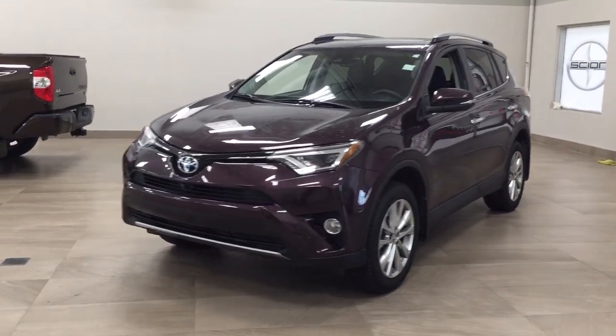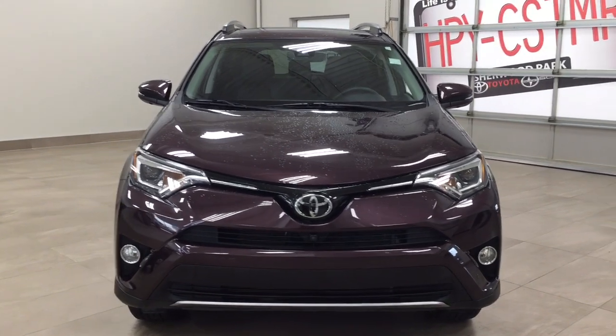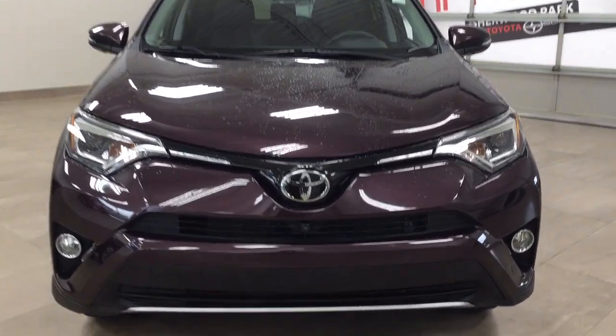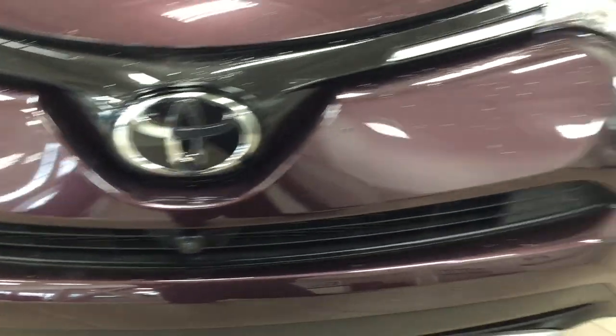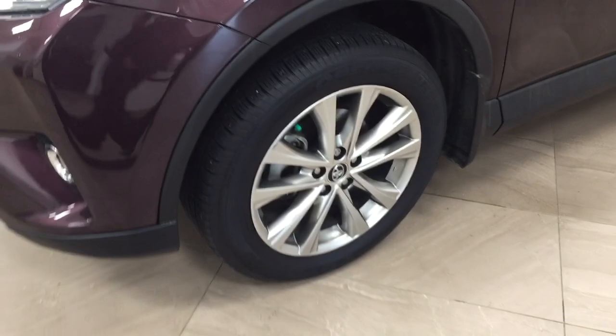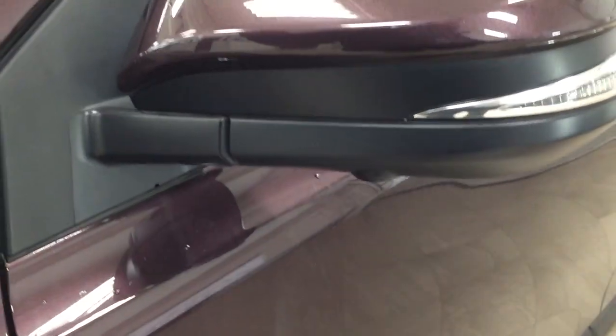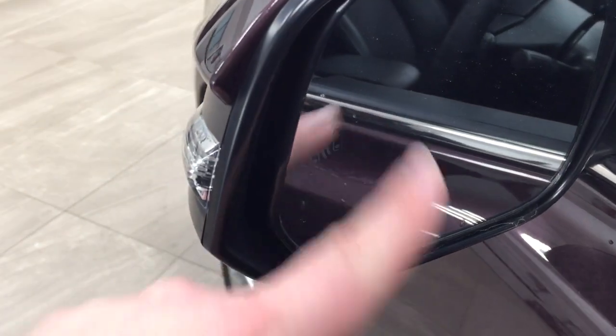A couple of the exterior features you will see on this Limited are its daytime running lights and fog lamps. Taking a closer look at the front grille, you'll see the front-facing camera for the 360-degree backup camera along with the parking sensors, 18-inch aluminum alloy wheels, integrated signal lamps, and a down-facing camera on both sets of mirrors for the 360-degree backup camera.